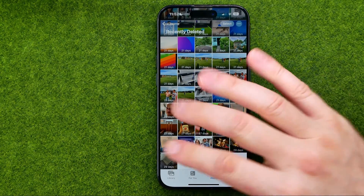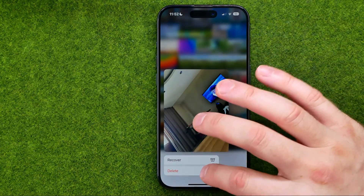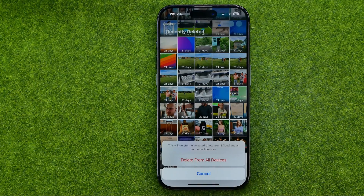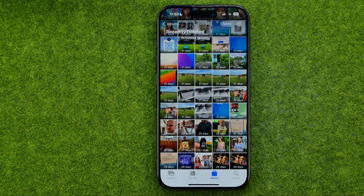However, if you would like to delete it immediately, you can long press on it and tap delete. It says that this will delete the selected photo from iCloud and all connected devices. To continue, tap delete from all devices.